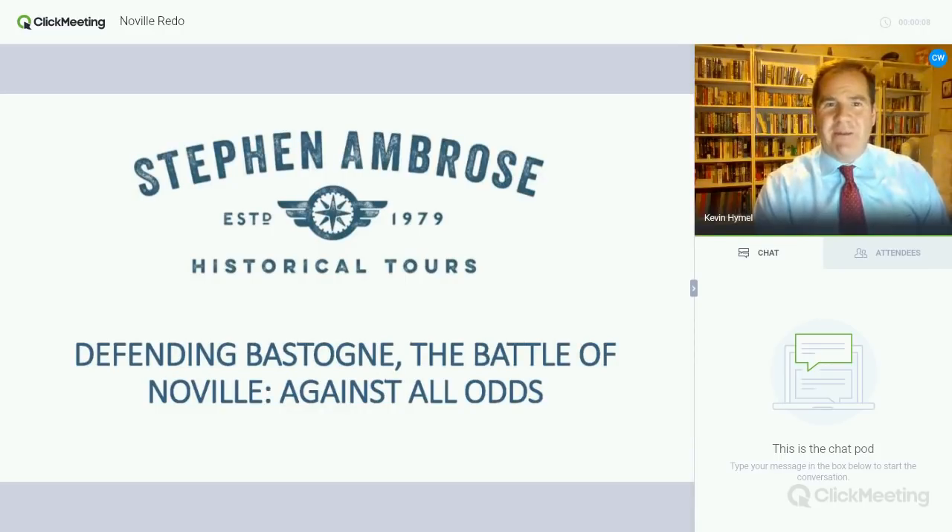Hi, everyone. My name is Kevin Hemel and I'm a historian for the United States Air Force Medical Service. I'm also a historian and tour guide for Stephen Ambrose Historical Tours. Today, I'm going to be talking about the Battle for Noville. This is a town north of Bastogne and it was a decisive fight leading to the siege of Bastogne. This is an important battlefield that just about all of our tours of Europe visit — our Band of Brothers tour, our D-Day to the Rhine tour, and my Footsteps of Patton tour. That gives you an idea how significant this battle is.